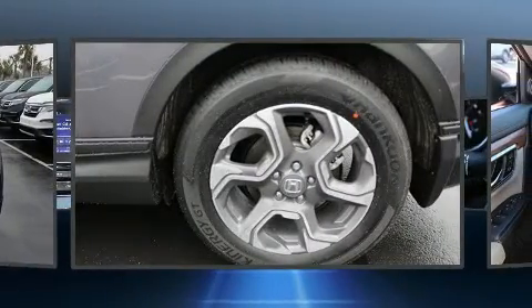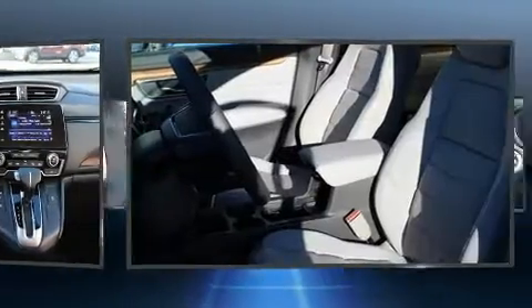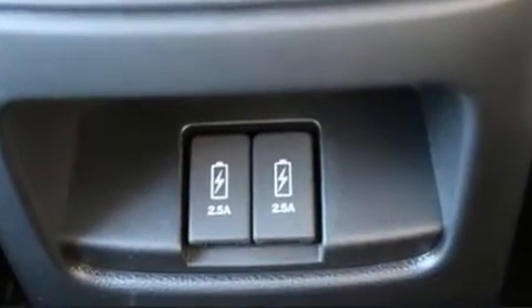Leather upholstery is also included. For drivers who enjoy the natural environment, a power moonroof allows an infusion of fresh air. Audio features include an AM/FM radio and eight speakers, enhancing the audio experience throughout the interior.